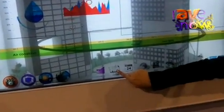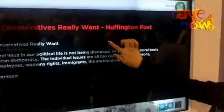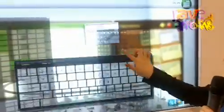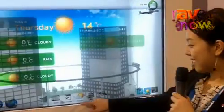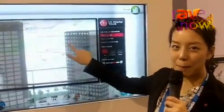You can connect to the internet to read the newspaper like this. And with the schedule feature, you can write whatever you want. You can also check the weather and look up the map.